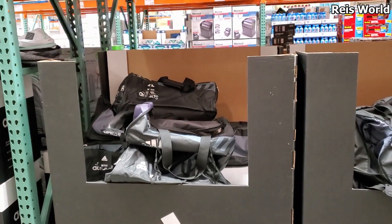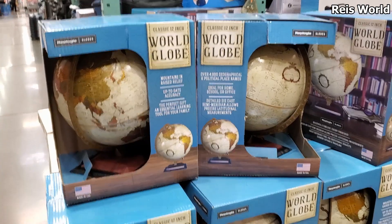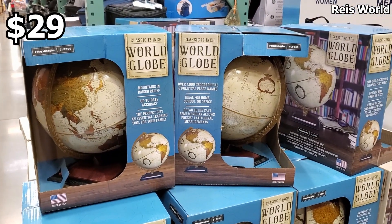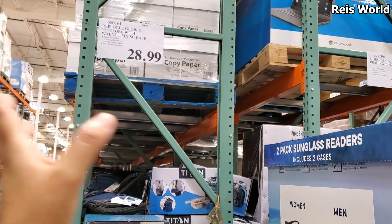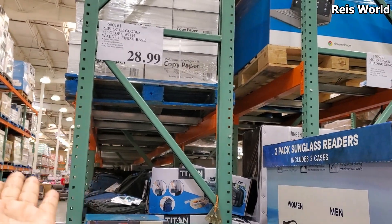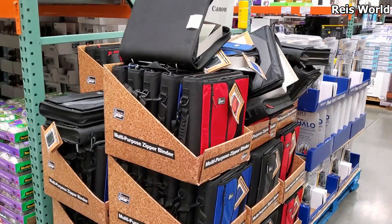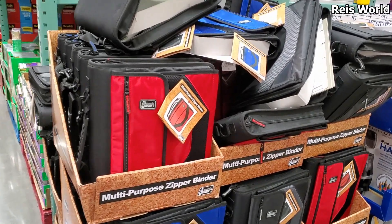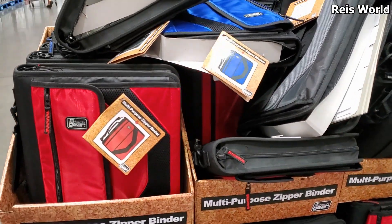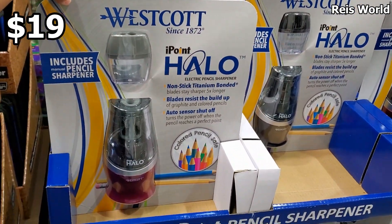We have backpacks and an Adidas duffel bag for $28 or $29 — I'm rounding because somebody said I should tell you the exact price, but it's $28.99. It looks like they're bringing out some school items here, so these are gonna be $15.99, about $16. You're gonna get a pencil sharpener.